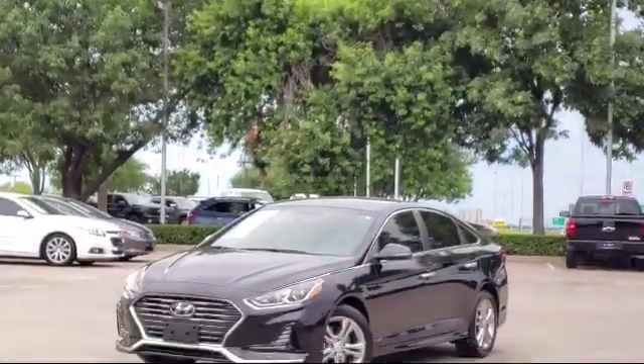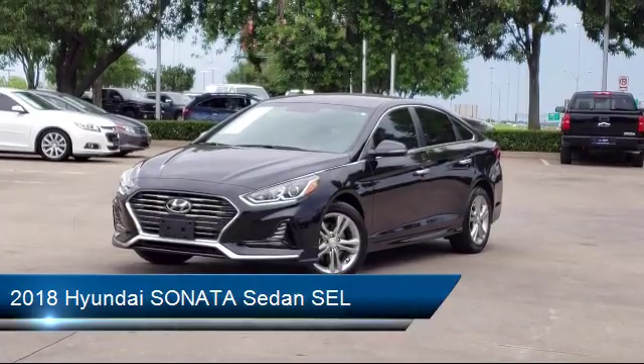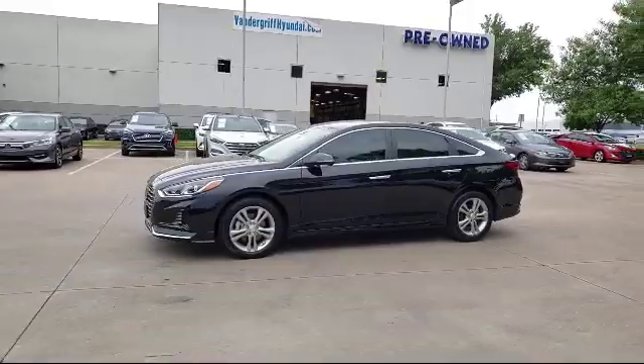It comes equipped with heated front seats, leather wrapped steering wheel, keyless entry, tire pressure monitoring system, alloy wheels, and rear view camera.